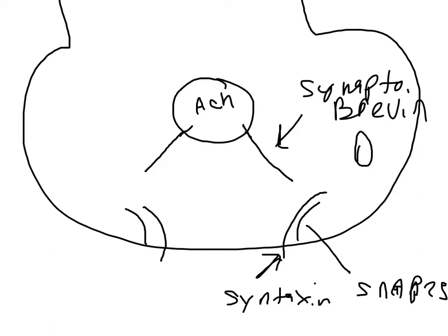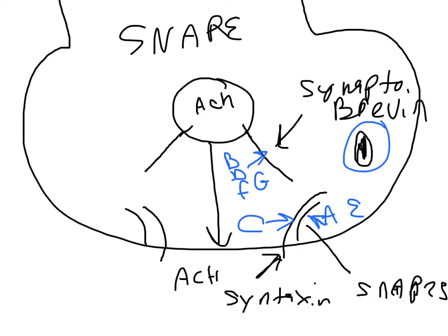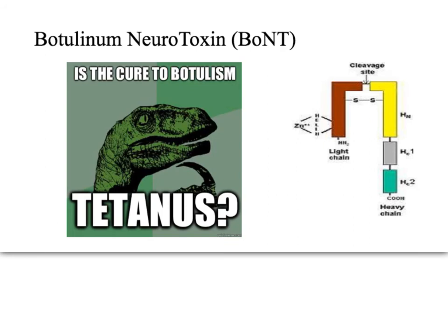Now throwing the light chain of botulinum toxin back in — if it's type B, D, F, or G, those serological types will cleave Synaptobrevin. It acts as a zinc metalloprotease. Type A and type E will cleave SNAP25. Type C will cleave Syntaxin. By cleaving any of these SNARE proteins, you prevent the fusion of the vesicle and the release of acetylcholine into the neuromuscular junction, ultimately resulting in flaccid paralysis.